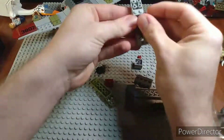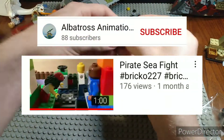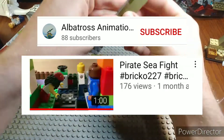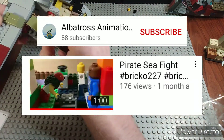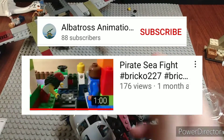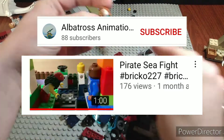In 12th place we have the Pirate Sea Fight by Albatross Animation Studios. It had really good action and great camera work — the camera work on this was probably better than all the other stop motions. The way the camera would pan around the ship while all the sailors were fighting was really really neat. That was one of the strongest points of this entry.